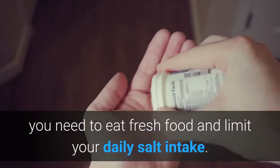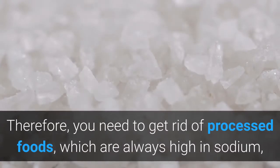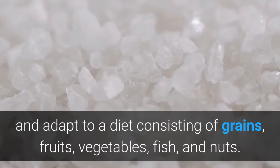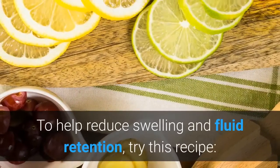If you're trying to get rid of or avoid fluid retention and maintain a healthy metabolism, you need to eat fresh food and limit your daily salt intake. Get rid of processed foods, which are always high in sodium, and adapt to a diet consisting of grains, fruits, vegetables, fish, and nuts to help reduce swelling and fluid retention.